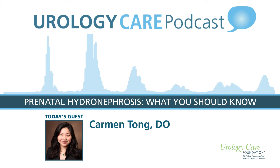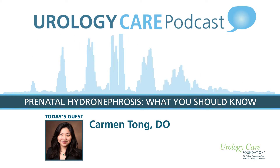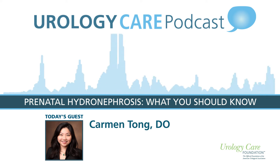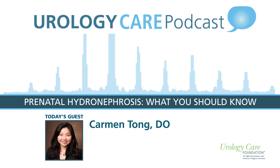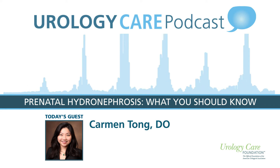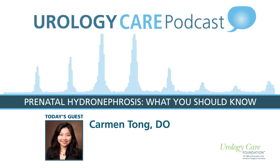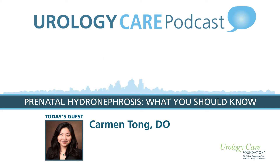Dr. Tong, welcome, and thank you for joining us on today's podcast. My name is Carmen Tong. I am a pediatric urologist, fellowship trained at Vanderbilt. I am currently practicing at the University of Alabama at Birmingham and Children's of Alabama. I've been here for about two years. My main practice revolves around pediatric urology, hypospadias, spina bifida, and complex urinary tract reconstruction.